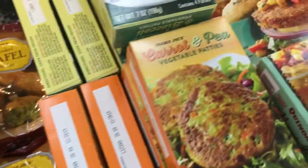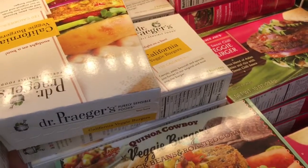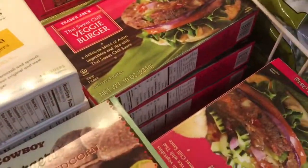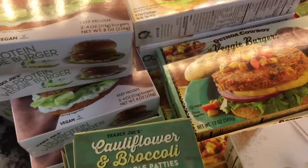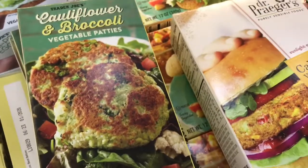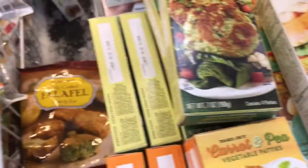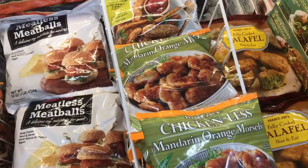They got some veggie patties here. I've gotten those veggie burgers before. They're pretty good, but I've never tried any of the Trader Joe's veggie burgers or veggie patties. So I think we're going to try all these - like this cauliflower and broccoli, those look good. This carrot and pea, that looks good too. So if you are watching and you are a vegetarian or a vegan, comment below and let me know what meatless options you rock out with at Trader Joe's.